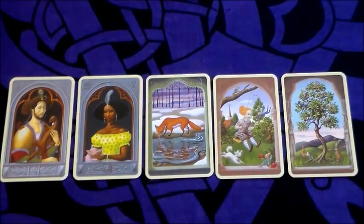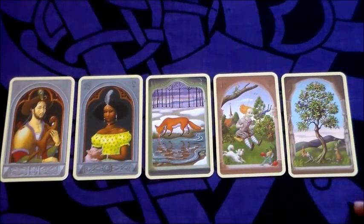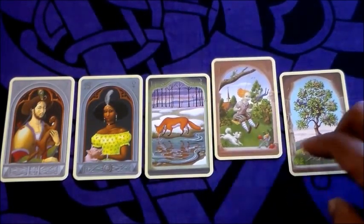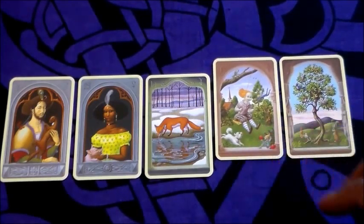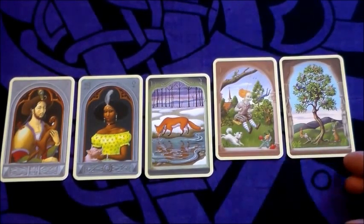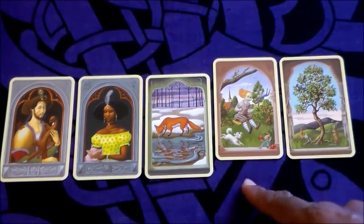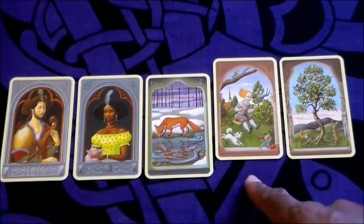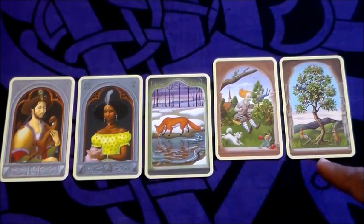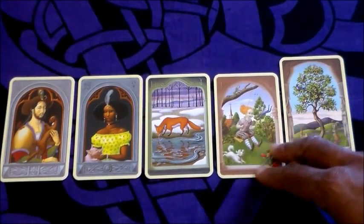On the other side of the Fox, we have cards that could happen down the line — something in the future. Here we have Child and Tree. Child can represent something starting, something beginning, something new. Tree would represent growth, development, and branching out. So together it could be the beginning of growth and development — or beginning to branch out.